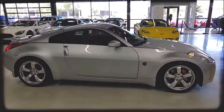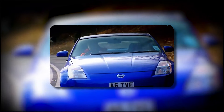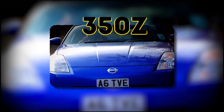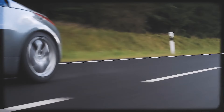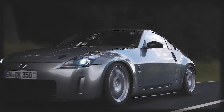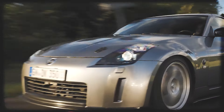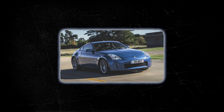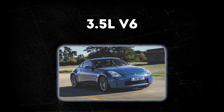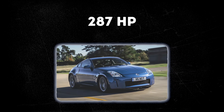In the early 2000s, Nissan revived the iconic Fairlady Z lineage with the introduction of the Nissan 350Z. It featured a striking and muscular design. Its long hood, pronounced wheel arches, and short rear deck paid homage to the Z cars of the past while embracing a modern aesthetic. Under the hood, it housed a potent 3.5-liter V6 engine, generating around 287 horsepower in the early models.